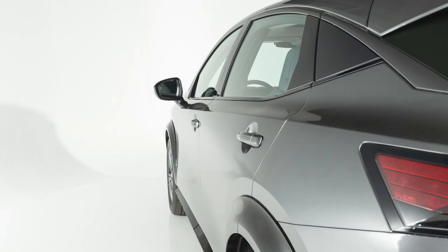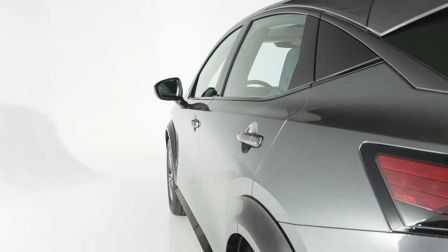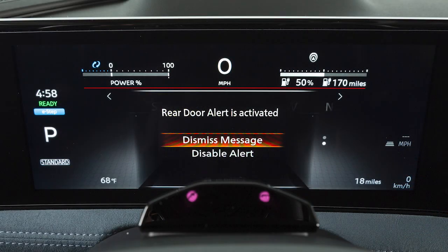the Rear Door Alert is activated when one of the rear doors is used within 10 minutes before driving. This message will display, allowing you to disable the alert or dismiss the message.